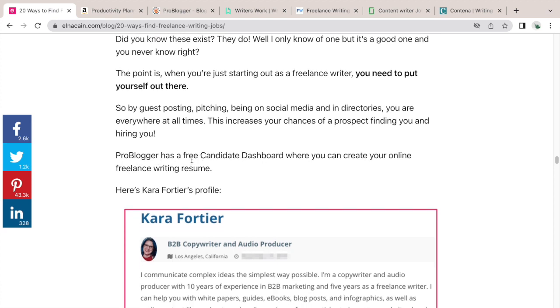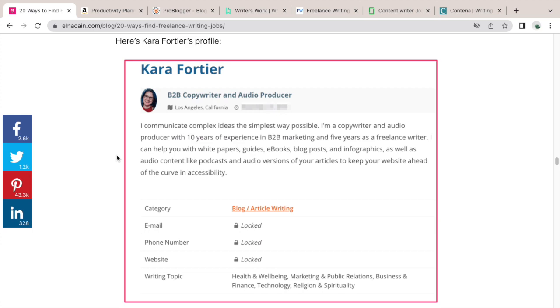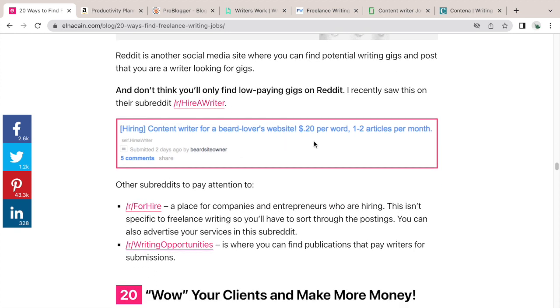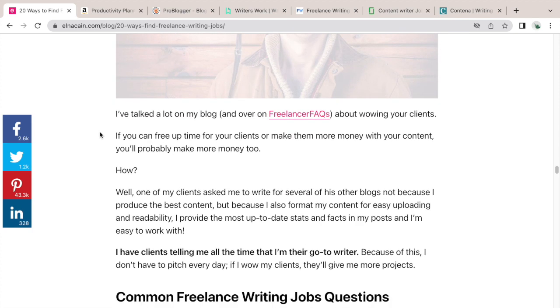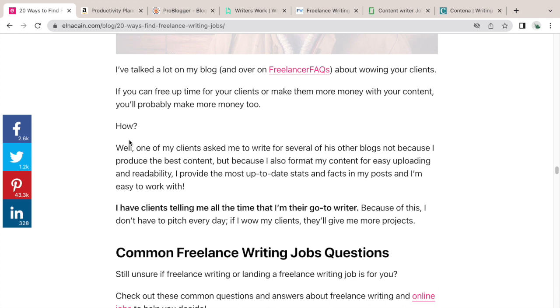Number eighteen: use a directory. Places like ProBlogger have a free candidate dashboard; Writers Work has a marketplace dashboard — these are places to list your information as another way to market your business. Number nineteen: use Reddit. Go to the 'hire a writer' section and bookmark it — and also the 'for hire' and writing opportunities sections. Number twenty: wow your clients. As I mentioned, having a contributor site lets you wow clients with a guest post, just like one of my students recently did to land a gig.